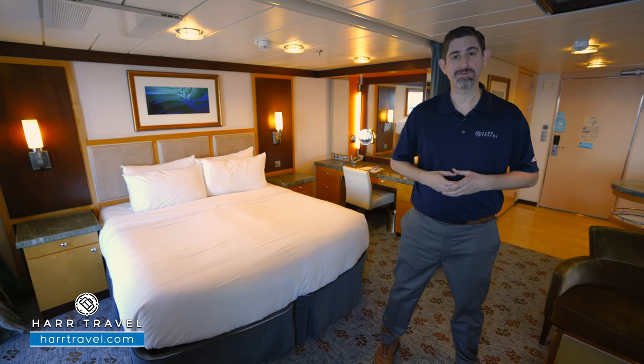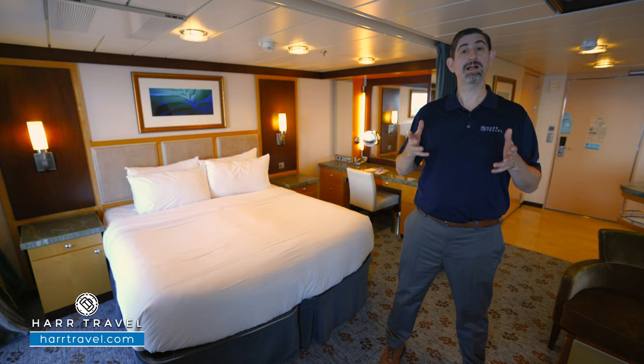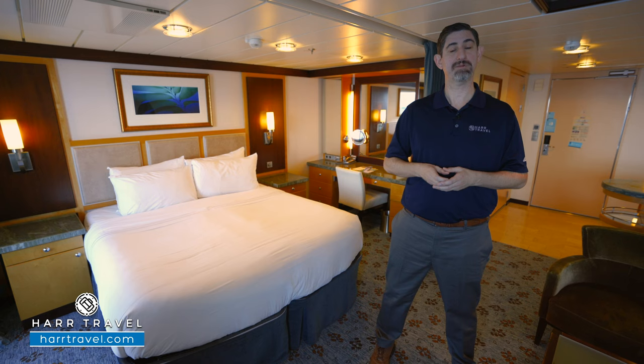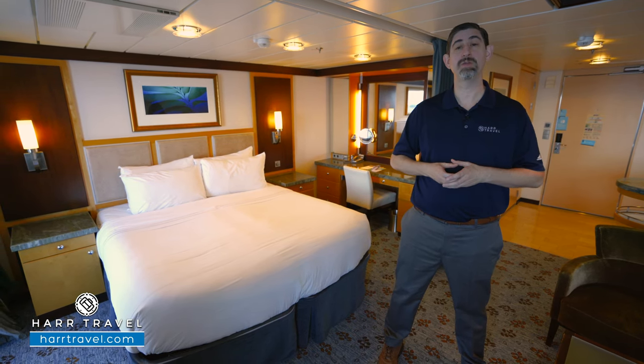Now, this is a Sky Class suite, which means you're going to get those full suite privileges here on board. You'll have access to the suite-only sun deck, the suite-only lounge, and also Coastal Kitchen restaurant for breakfast, lunch, and dinner each and every single day. It's an upgraded suite-only experience.